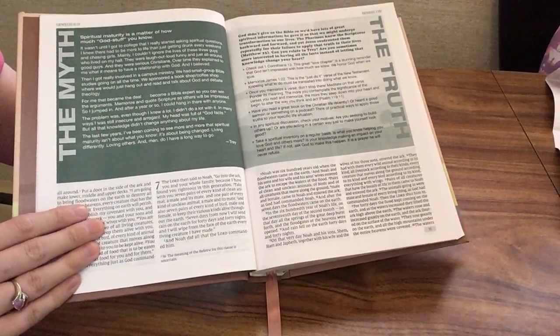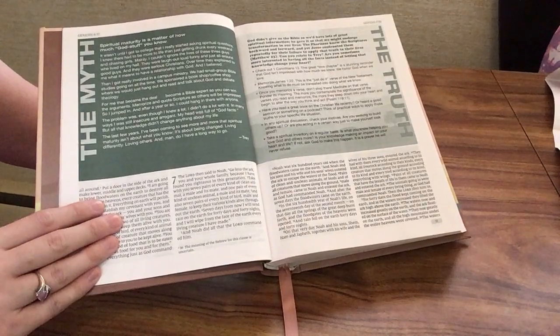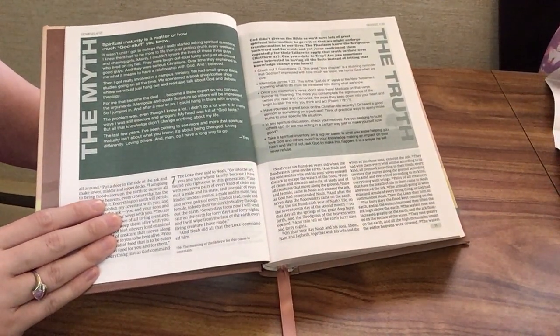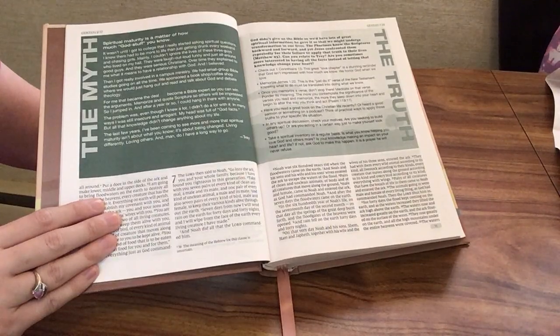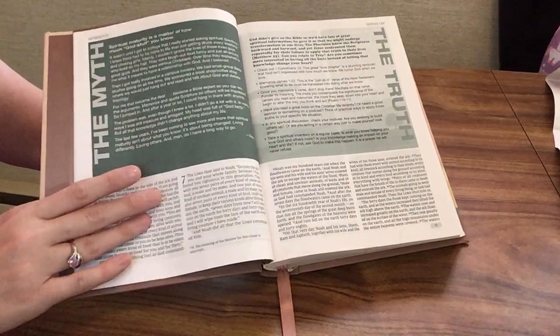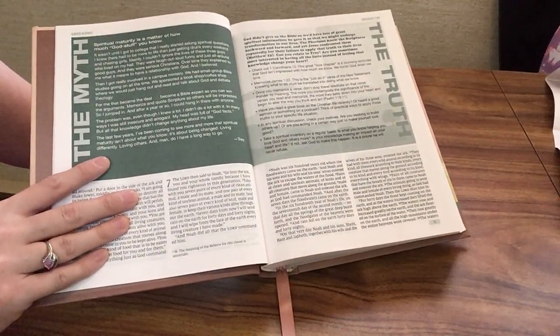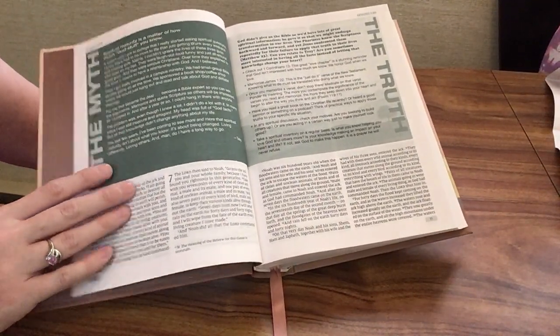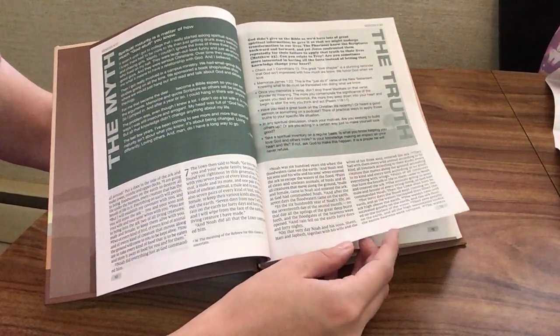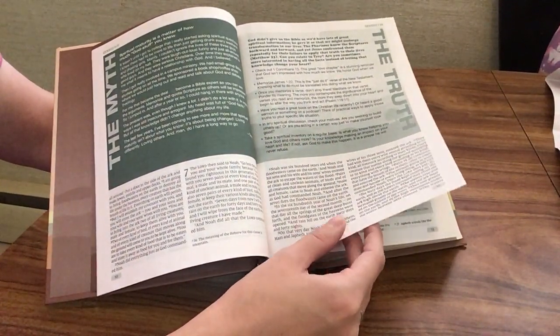I like how it makes you think about your own life and apply scripture to it — that's super important. We want to read the Bible every day but also apply and use what we're reading. Here's one of the myth and truth articles, one of my favorite features about this Bible and the Flourish Bible. This one says the myth is: 'Spiritual maturity is a matter of how much God stuff you know.' You get a real-life story supporting how we might see that myth in the world every day, and then the truth on the other side refutes it using the Word of God.